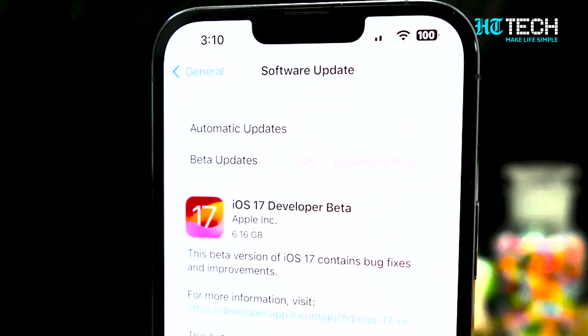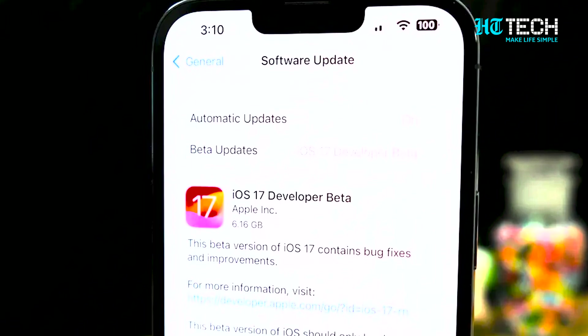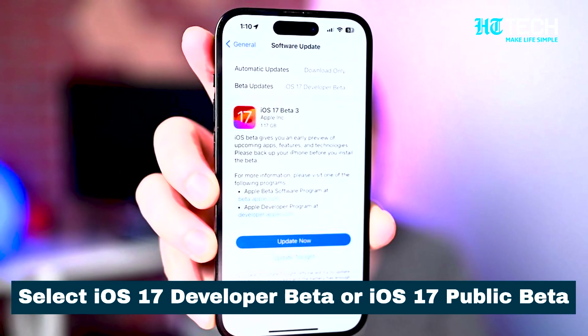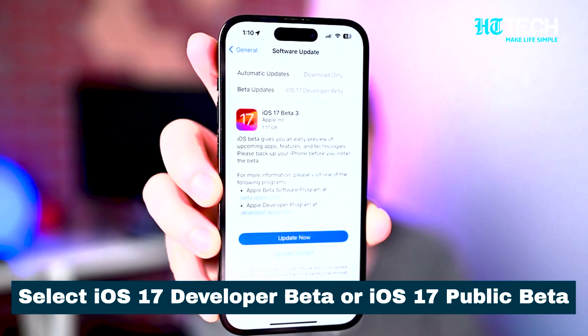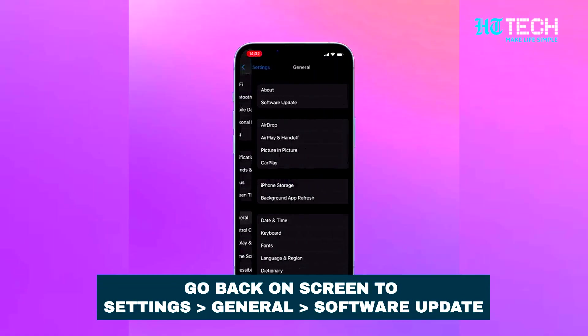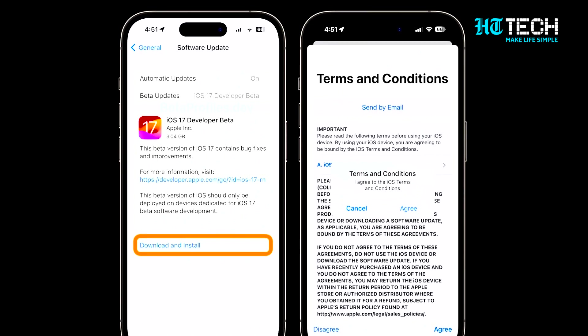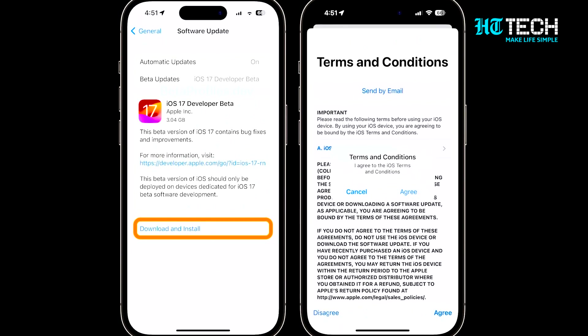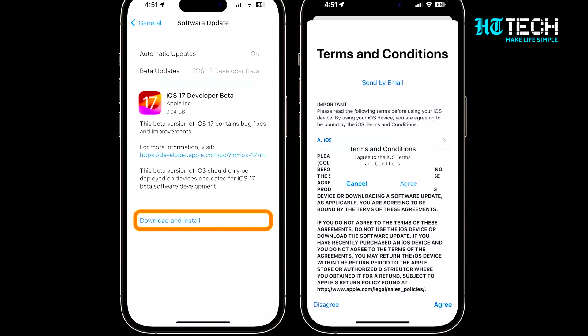You should now see a new beta update option right under Automatic Updates. Select iOS 17 Developer Beta or iOS 17 Public Beta under Beta Updates. Once all that is done, go back to Settings, General, Software Update. You should see your iOS 17 beta update there. Select Download and Install and follow the instructions from there.